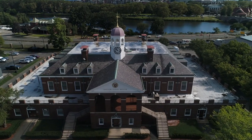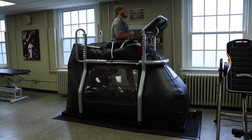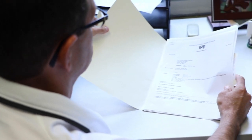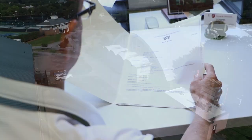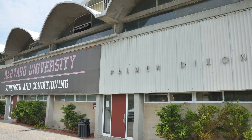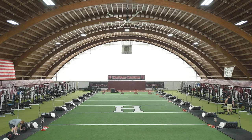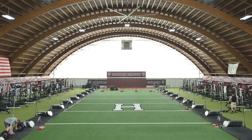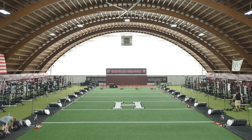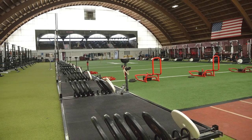On the other side of the Charles River, historic Dillon Fieldhouse is home to the sports medicine facility with state-of-the-art equipment and a highly dedicated staff of athletic trainers. Palmer Dixon Strength and Conditioning Center is only a few short steps away from the sports medicine facility in Dillon Fieldhouse. This 24,000 square foot facility allows for use by all 42 Harvard teams with 24 fully equipped training stations and a full-time strength and conditioning staff.